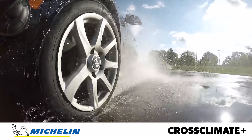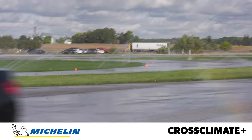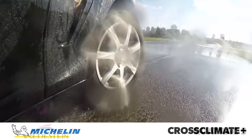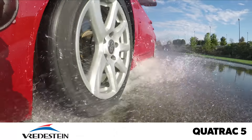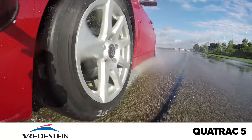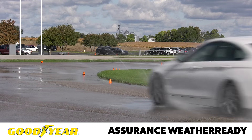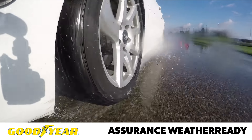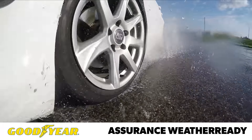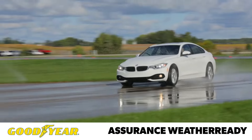The Cross Climate Plus again led the way in all objective measurements, and aside from feeling a little edgy at the limit, was balanced and easy to drive. The Quadrac 5 was a close second in our objective testing, and immediately inspired driver confidence with its impressive grip levels and approachable, easily maximized nature. The Assurance Weather Ready proved capable, but not a standout in the wet. Similar to what we found in the dry, its fast turn-in could easily turn into understeer with too much speed, but its performance would likely satisfy most drivers on the street.